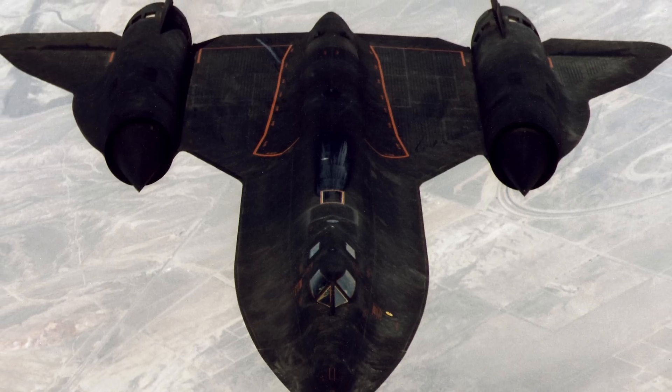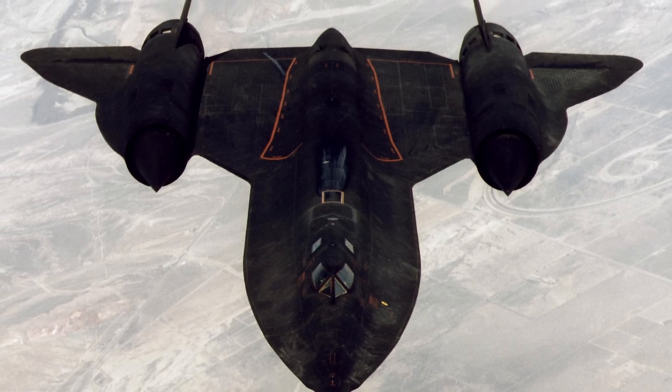Operationally, it was America's first stealth aircraft, although I'm sure somebody's gonna at me in the comments and say, what about the SR-71 Blackbird?